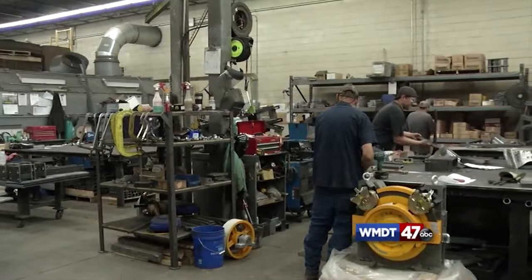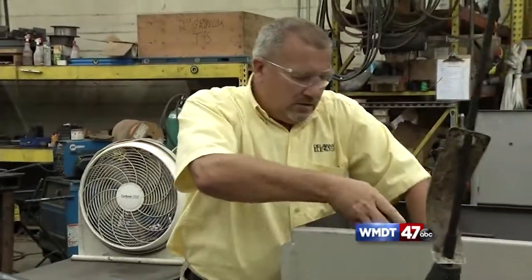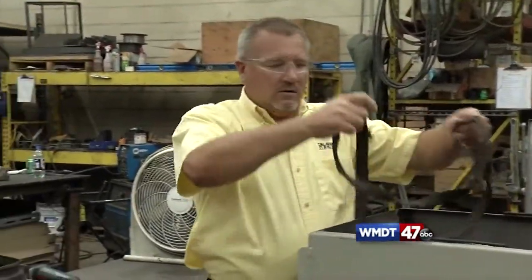Next, they headed to the building where all the parts are made. Walt Smikulski, general manager of manufacturing, explains: they make everything that's behind the box you ride in, the button that you press, and the doors that you walk through — everything that makes it go up and down. There are different ways to do that, using either cables or hydraulic pistons, and they do both.